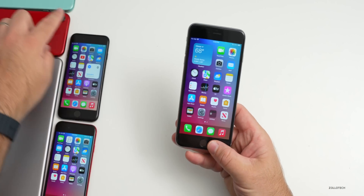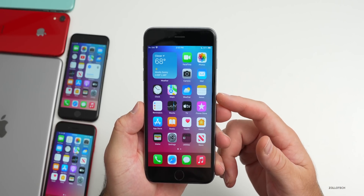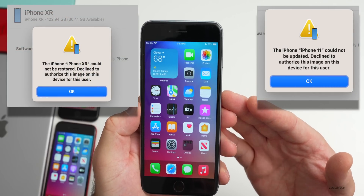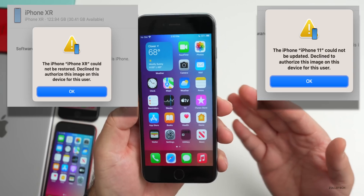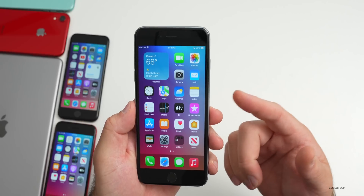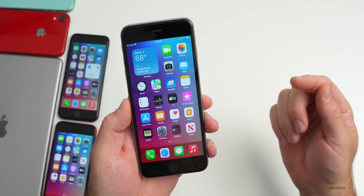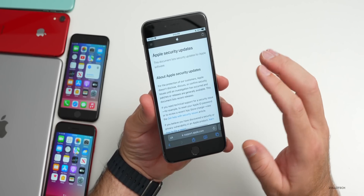I actually tried to downgrade my iPhone 11 and iPhone 10R from iOS 16 down to iOS 15.7.1 using a computer and got an error message saying the iPhone 11 could not be updated — declined to authorize this image on this device for this user. I tried to restore, tried to update, tried multiple ways and couldn't get it to downgrade. However, some third-party apps may let you do that, so I'll continue to try. Let me know in the comments if you'd like a video on how to downgrade.